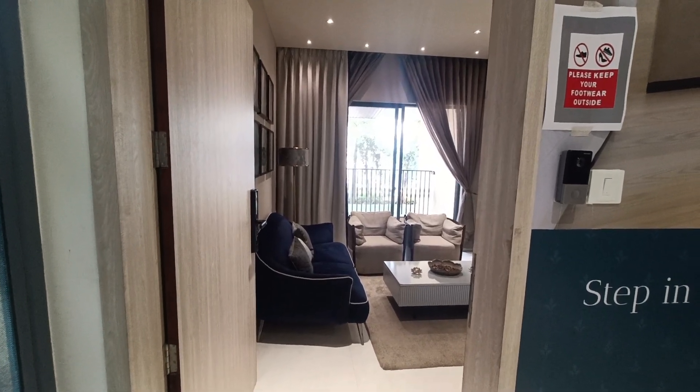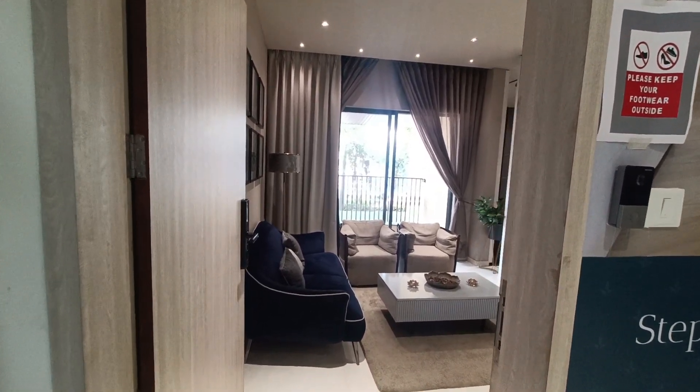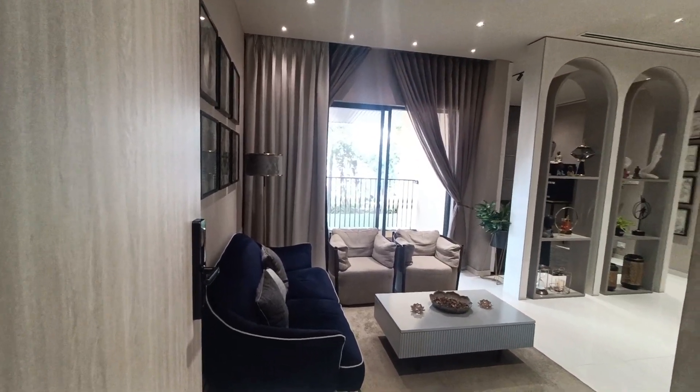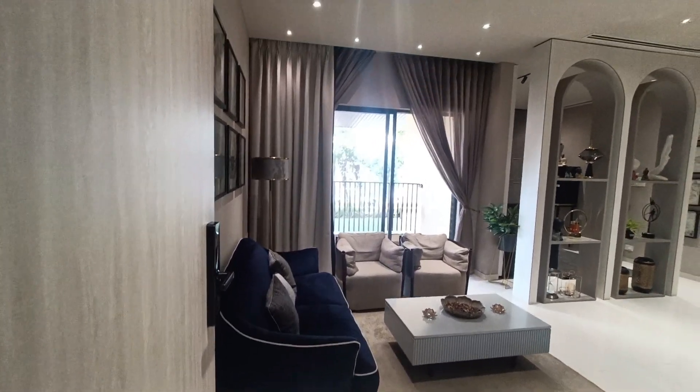Hello guys, welcome to MG Global. Currently I am standing at the location of Waqat near Dangai Chowk. Connectivity-wise, it is very near to the Mumbai-Bangalore Highway. You will get two and three BHK in this new launching, and I am going to show you this three BHK sample flat video.